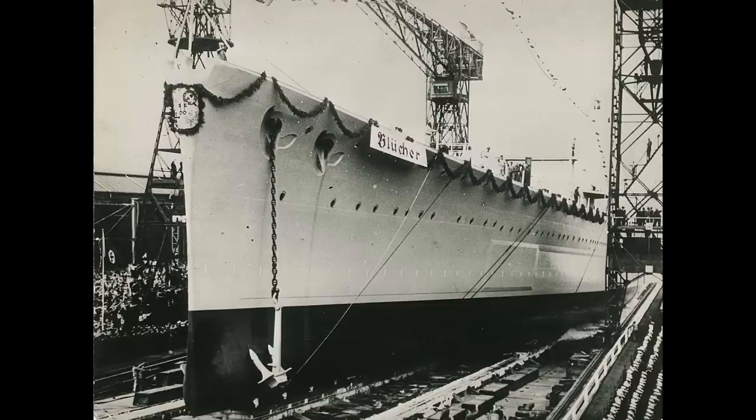The five ships were started between 1935 and 1937, and the first three would come into service in 1939 and 1940.